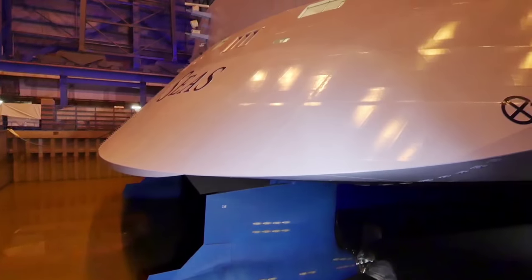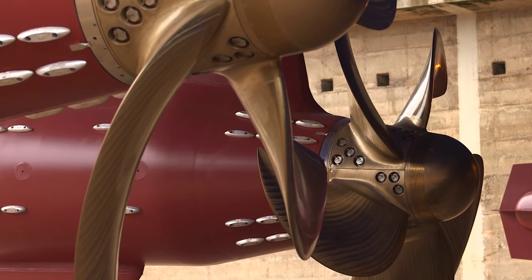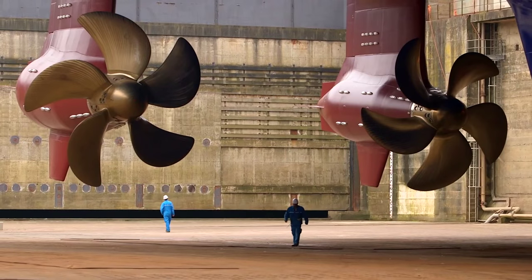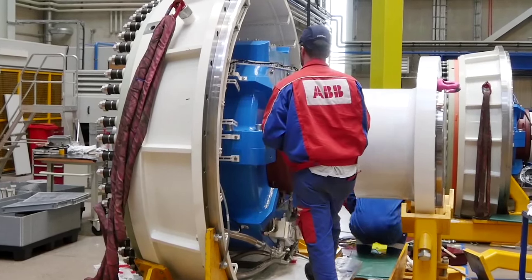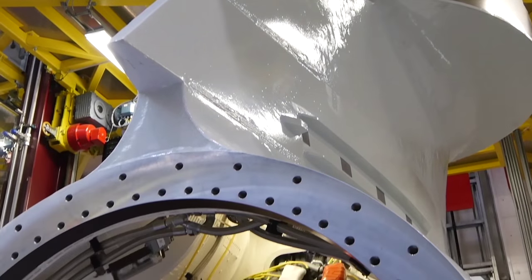Each pod is 20 megawatts. That's a whole heck of a lot of power — that's more power than a medium-sized city has. We have had a long relationship with ABB, more than a decade, using Azapods.